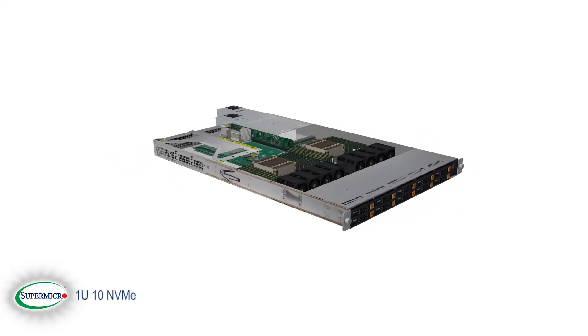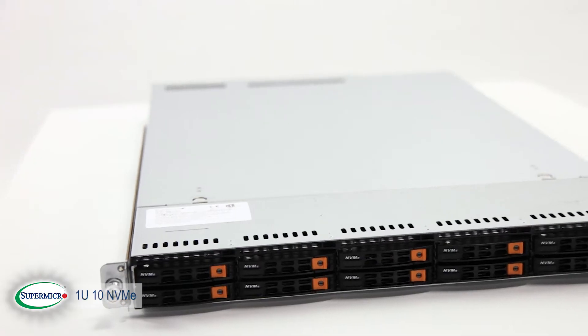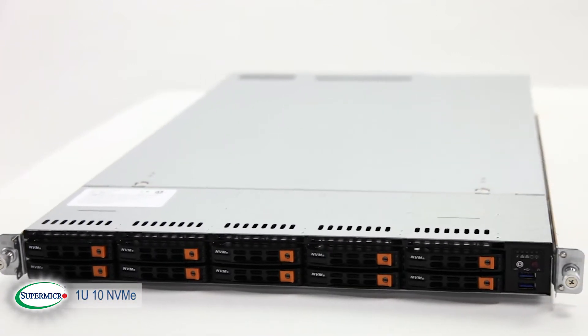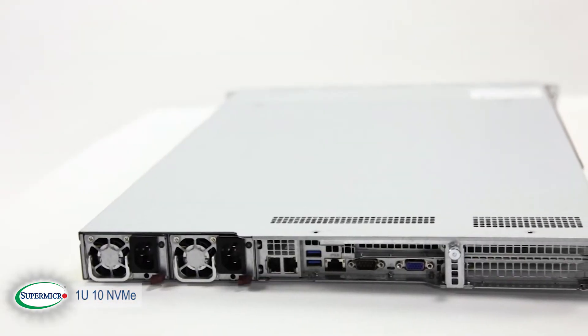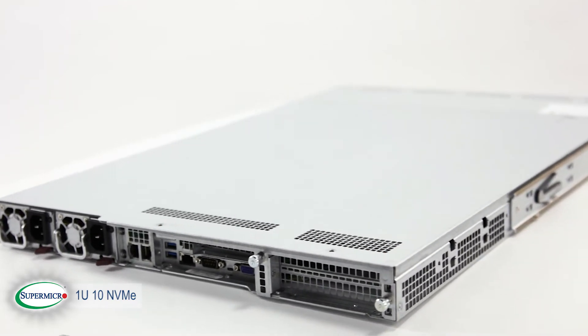We allocated 40 PCI Express lanes to 10 bays. This allows us to support 10 Direct Connect NVMe drives, giving each drive its full PCI Express bandwidth. We also allow the flexibility of hybrid drive support for SATA storage with an optional cable.